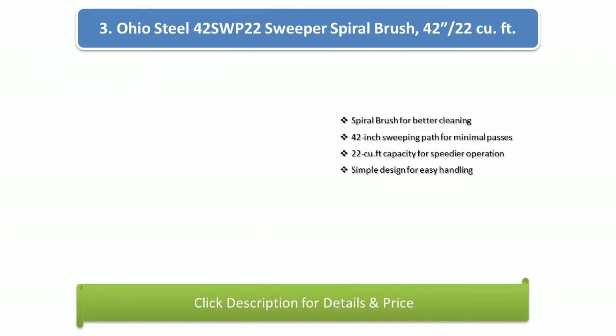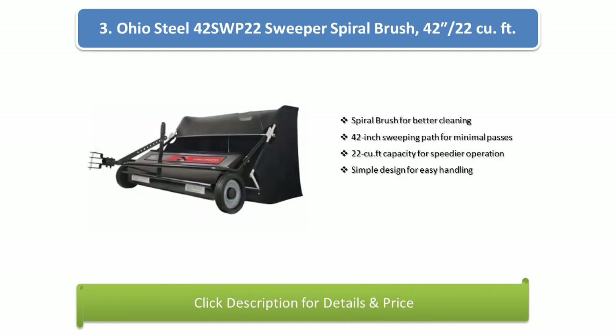Number 3: Ohio Steel 42-SWP22 Sweeper Spiral Brush, 42-inch / 22-cubic feet. Features a spiral brush for better cleaning, a 42-inch sweeping path for minimal passes, 22-cubic foot capacity for speedier operation, and a simple design for easy handling.